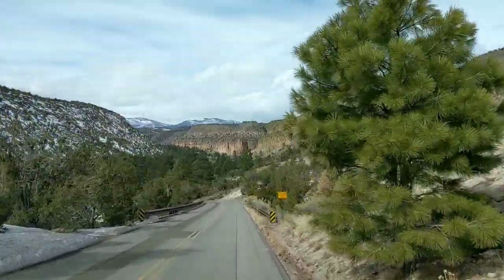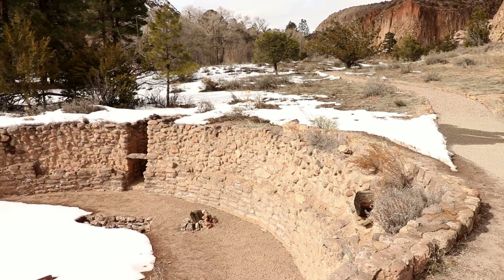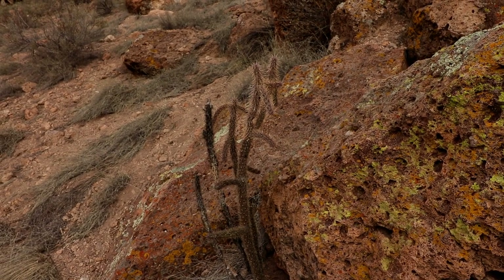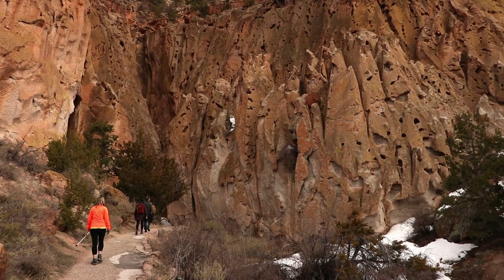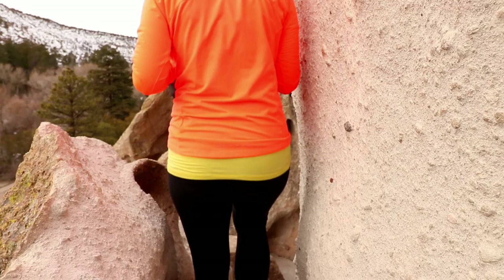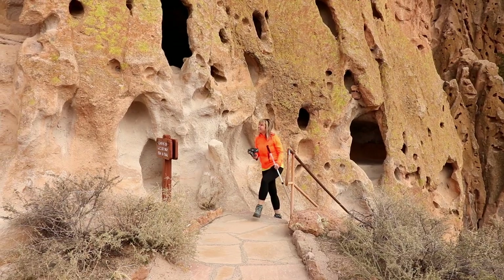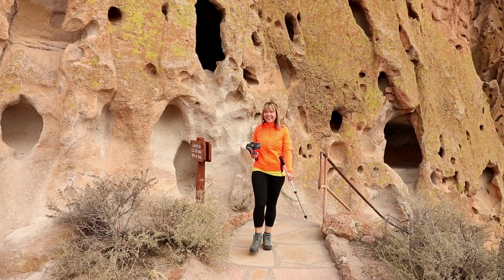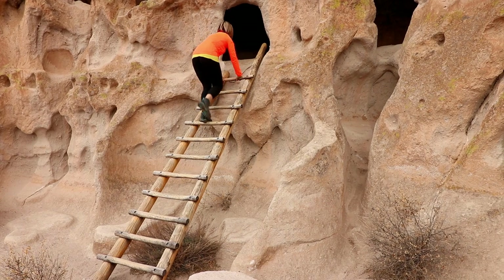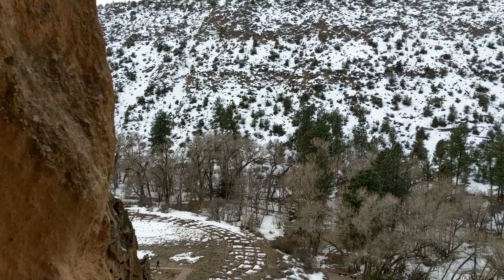The next stop on our journey was to check out the Bandelier National Monument. The canyon had many homes carved into the soft rock face, often utilizing the cavities that were naturally formed.